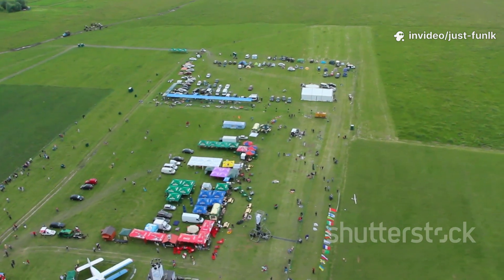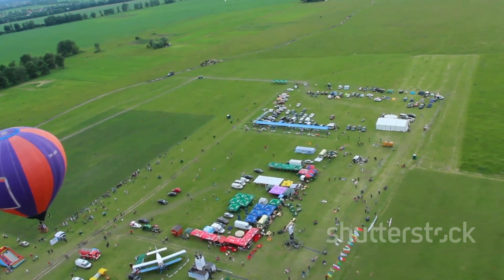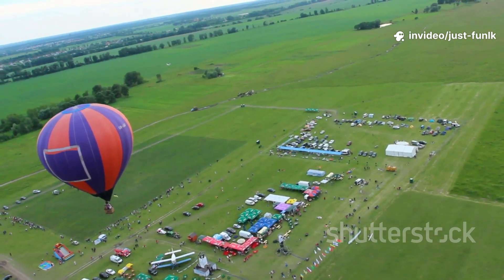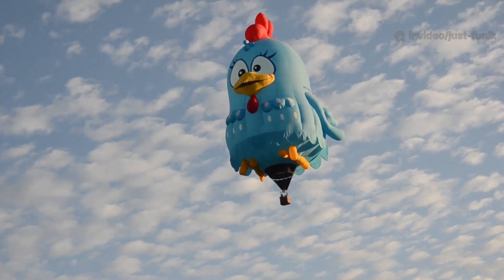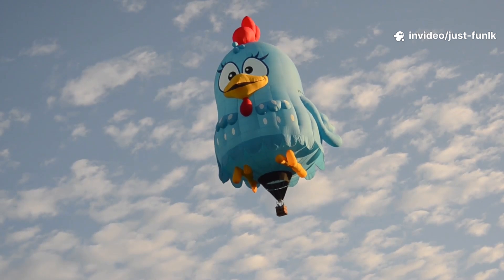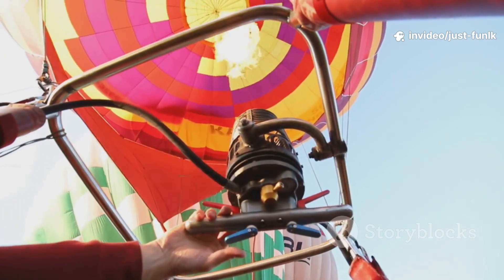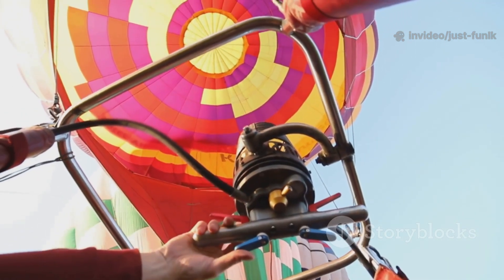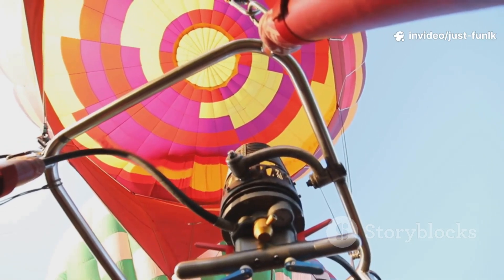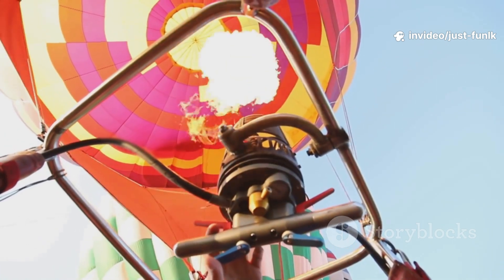Hot air balloon festivals fill the sky with dozens of colorful balloons — what a sight! It's a kaleidoscope of colors and shapes, a celebration of flight and adventure. These festivals bring together balloon enthusiasts from all over the world. Balloons can be all sorts of shapes, even castles or animals. The creativity knows no bounds. These novelty balloons add an extra touch of whimsy and fun to the already enchanting experience. The pilot controls the burner and watches the weather for a safe flight. Being a hot air balloon pilot requires skill, experience, and a deep understanding of meteorology. They are the captains of the sky, ensuring a safe and enjoyable journey for everyone on board.